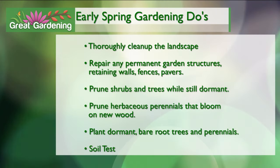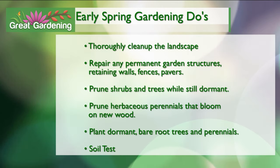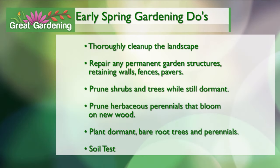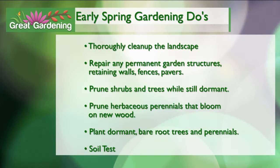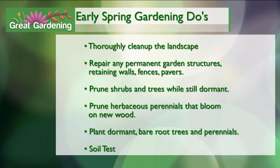Prune your shrubs and trees while they're still dormant — the buds are going to pop fast, but they hadn't broken yet this morning, so go ahead and prune them. For herbaceous perennials, if they bloom on new wood, trim out all the old wood. Anything brittle and dry, take that all out at this time. Now we can start thinking about planting bare root tree stock and perennials — as long as the frost is out, you can put those in the ground. The earlier the better. And take a soil test — send it to the University of Minnesota, University of Wisconsin, or a private lab, and you'll get results back in time for spring planting.